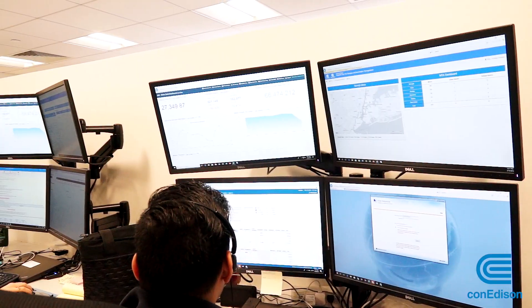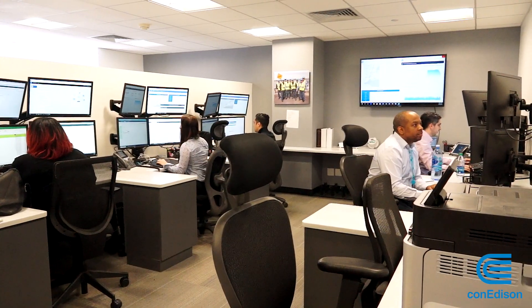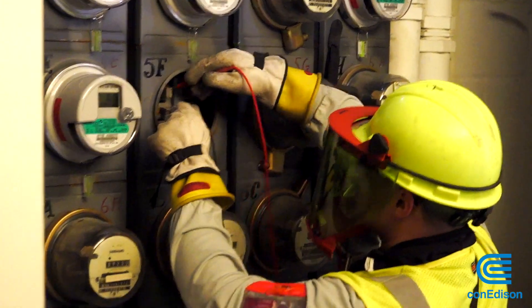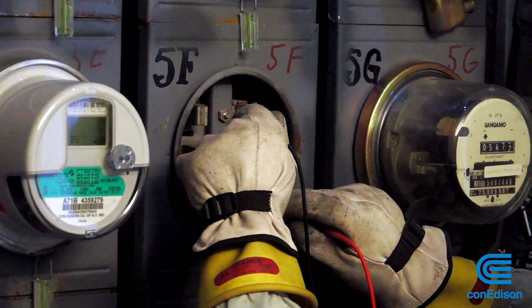This smart meter control room is staffed 24/7, all part of a safety and customer service strategy. The main benefits of the smart meter are improved customer service, improved customer response during outages, and, of course, our number one priority is always customer safety.